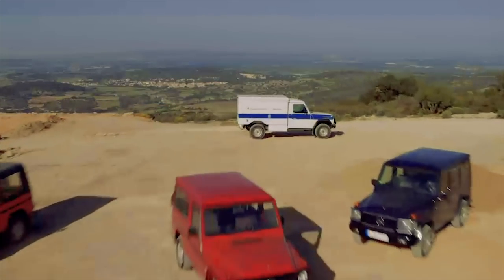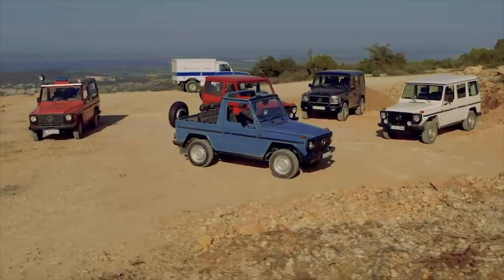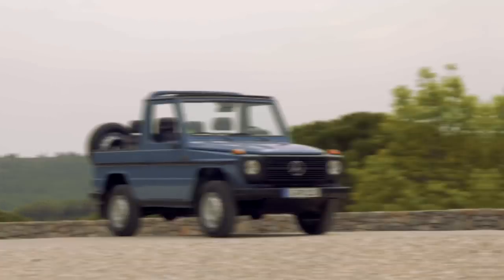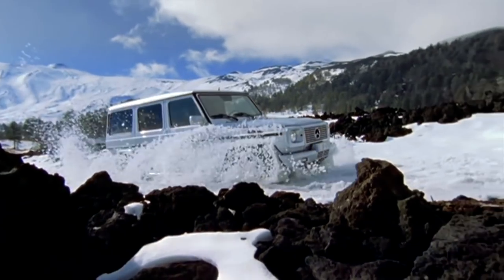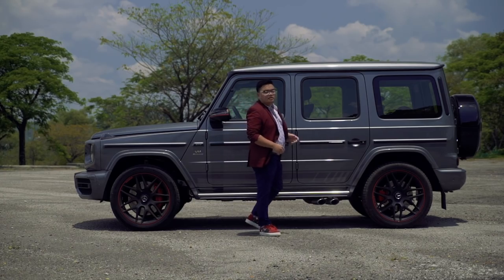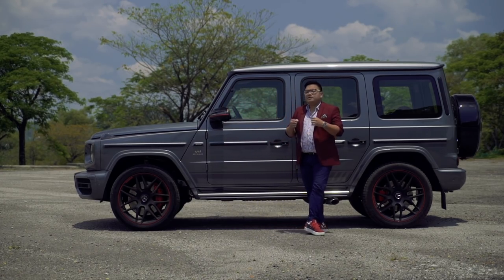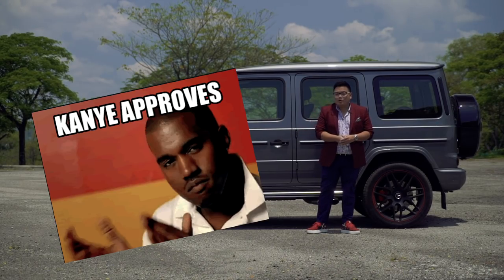First up, an introduction to the Mercedes G-Class, or the Geländewagen. It was originally thought up as a military vehicle in the 70s, but civilian versions were sold to the public from 1979. Over the years it was made more and more luxurious, to a point where it became a design icon, popular among the rich and famous around the world. The G-Wagon was never designed to be a luxury vehicle — it was supposed to be a crude little off-roader designed for the rough stuff, not to please high-end fashionistas or Kanye West.